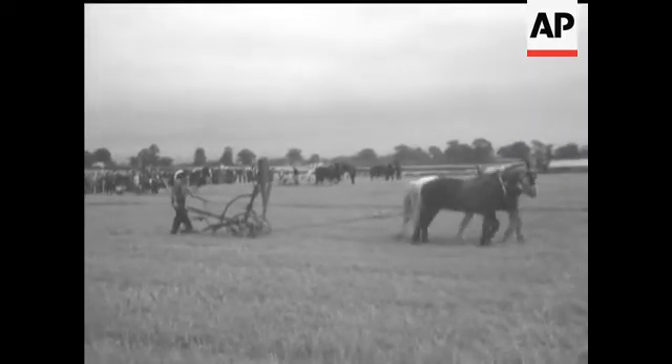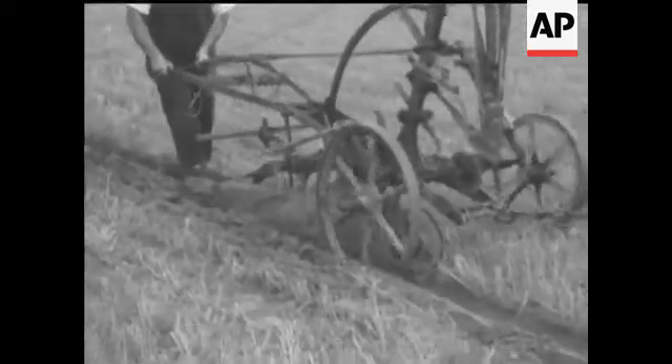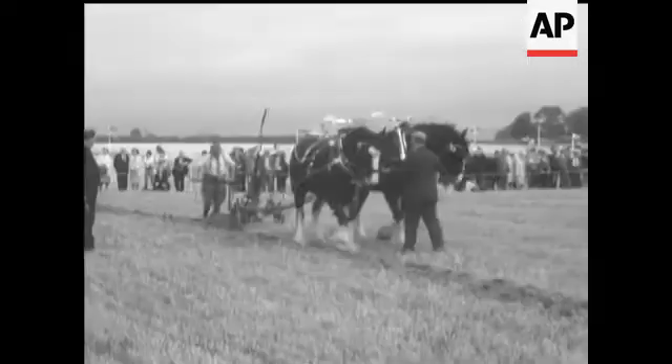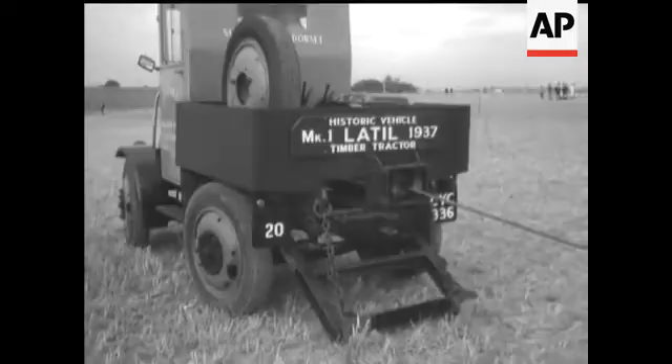The West Country, where ploughmen were turning the rich Somerset soil to determine the British champion in this national ploughing contest. Old and new ploughing techniques were put to use — here, the dependable walking horse plough, and the more elaborate cable haulage system.